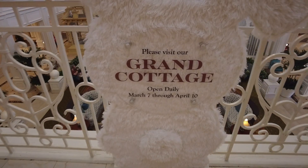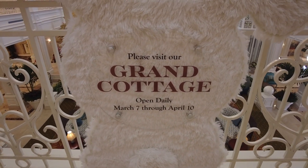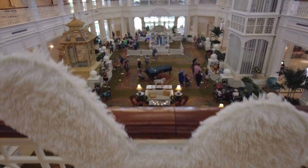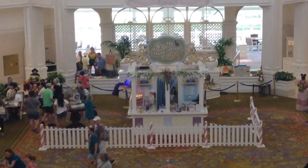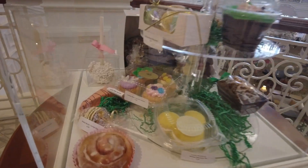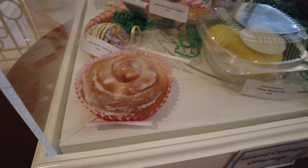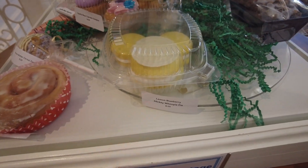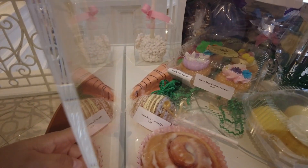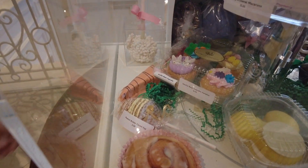This is the Grand Cottage, open from March 7th through April 10th — not a very large window. It's a little treat stand that will serve some Easter-themed treats. They've got a model display of some of the offerings: the cinnamon roll, this whoopie pie looks pretty good, something like a dirt cake, and a caramel apple.